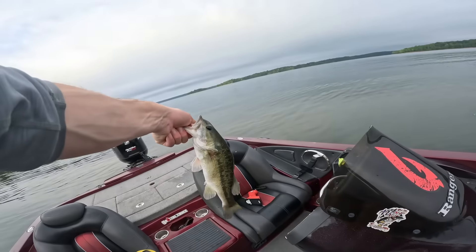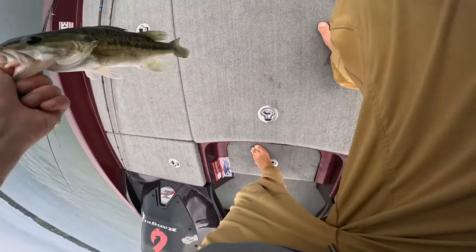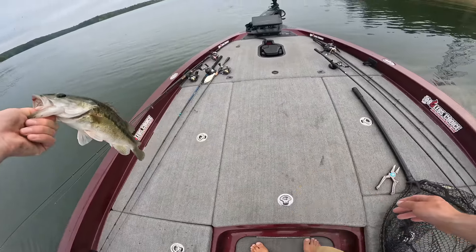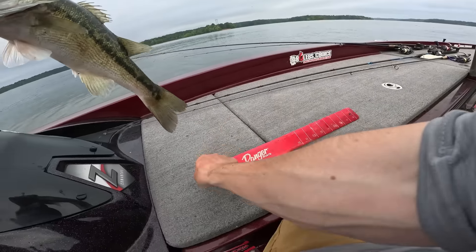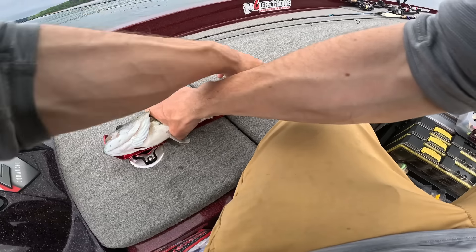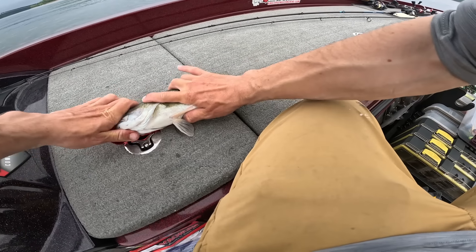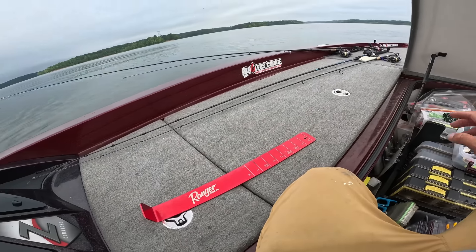Oh, it's another humpback! Is this the same fish I caught earlier? Looks like his brother. He actually might be 14 inches — I mean, I absolutely have to cull all these fish... nope, 13 and three quarters.